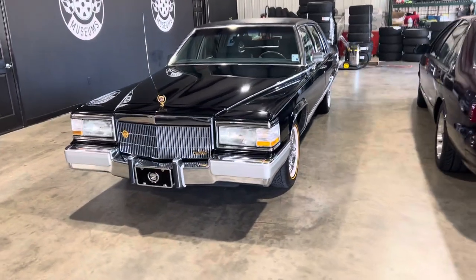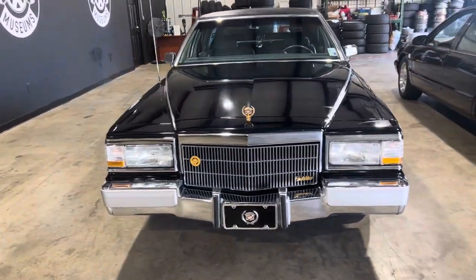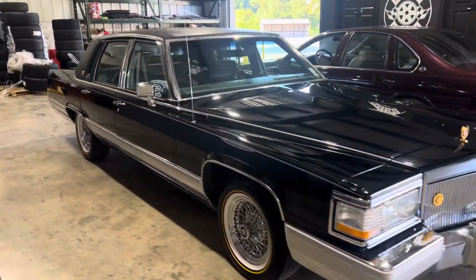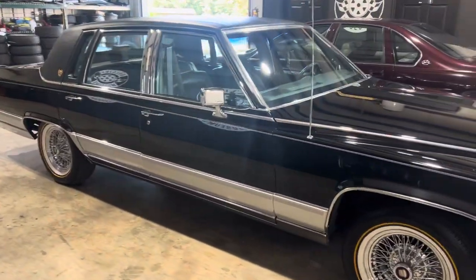All right, guys, getting ready to post this one this morning. This is a 1991 Broham 5-liter car. Extremely nice. It's got, I think, 32,000 miles on it, clean Carfax.